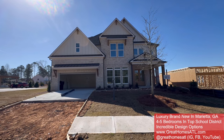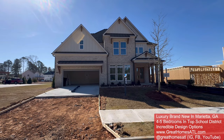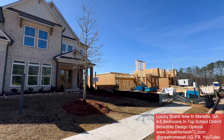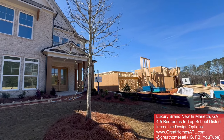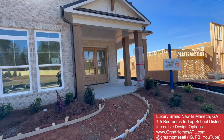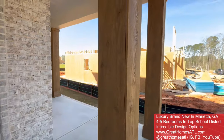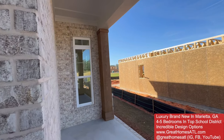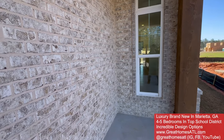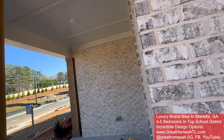Hey guys, it's your boy Mark. I'm out here in beautiful Marietta, Georgia today. These are some stunning, stunning homes — pretty much I'd say $900s to over a million. You can see some of the construction going on over here as well. This is a high-end builder, so you're going to have a pretty incredible experience. Top school district, top builder.